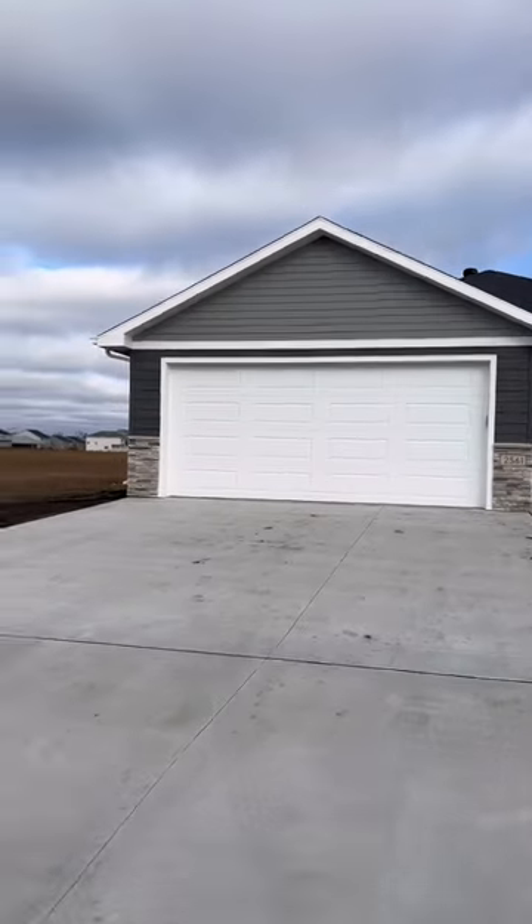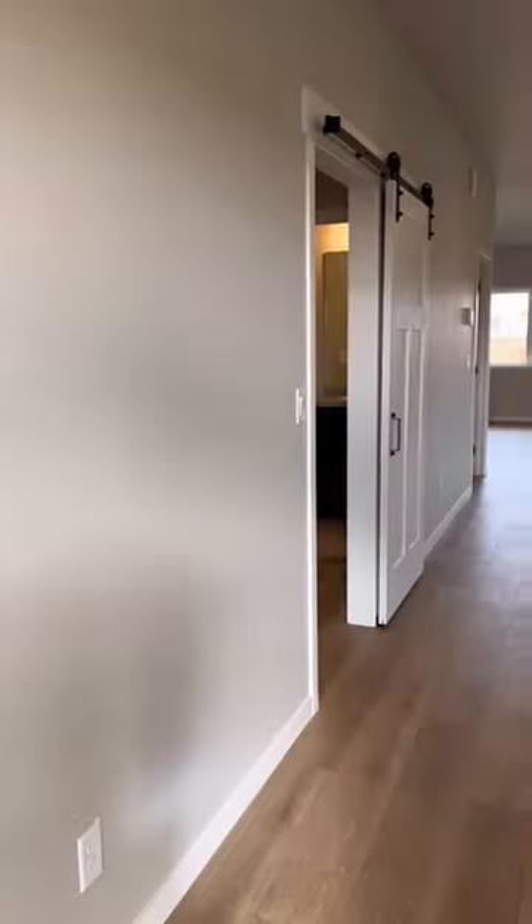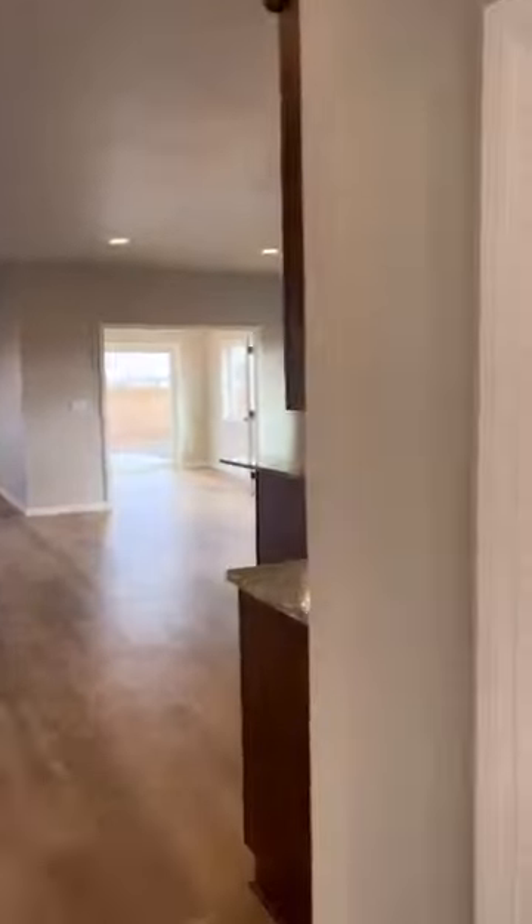Check out this one-level living in this gorgeous two-bedroom, two-bathroom home with heated flooring throughout, including the driveway and sidewalks. Located in South Fargo, North Dakota in the Golden Valley subdivision, south of 52nd Avenue.